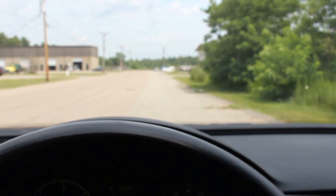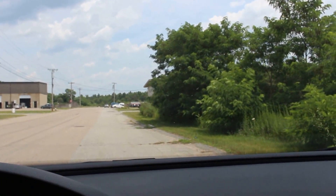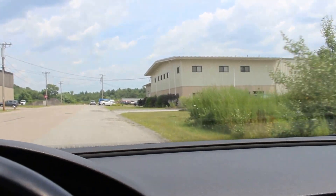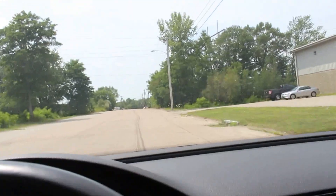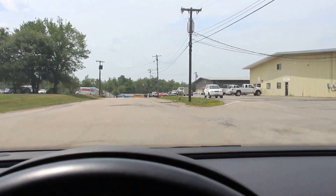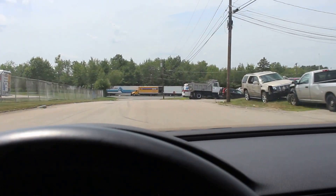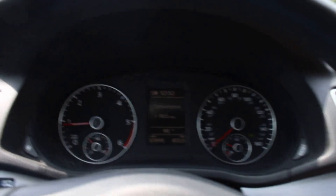I'm going to take you for a little drive so you can see and feel how this vehicle drives. This is a bumpy road, but the ride is actually very nice. The engine accelerates very strongly. And if we hit the brakes here, you'll see it stops with no sounds, no squeaking, nothing like that — brakes are in good shape.